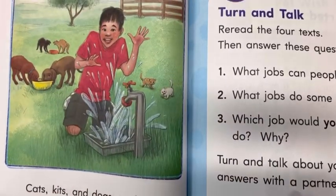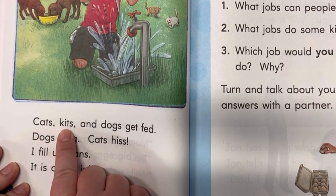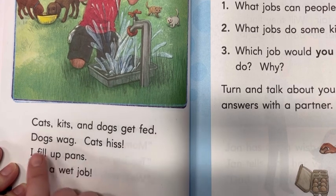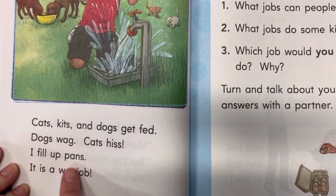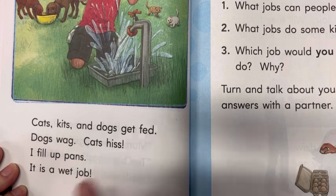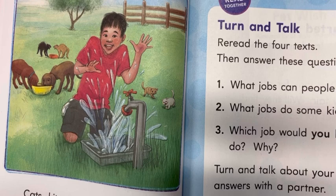Let's see what's happening here. Cats, kits, and dogs get fed. Dogs wag. Cats hiss. I fill up pans. It is a wet job. He's smiling, though — I think he's having fun doing that job.